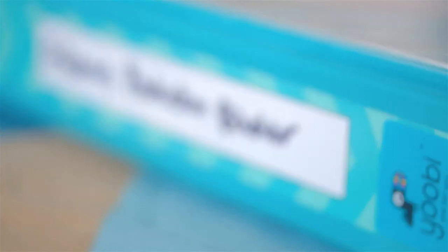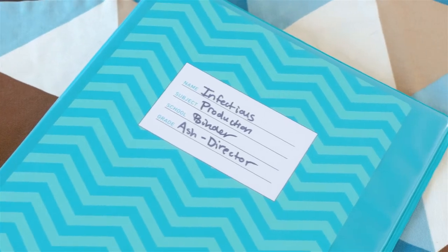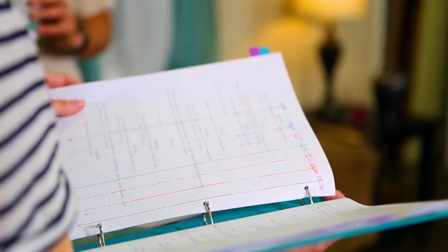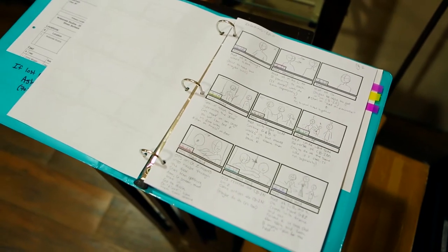A production binder is a binder that all your key players — such as your director, producer, and assistant director — have a copy of on set. It contains things like copies of the call sheet, storyboard, script, shot list, and anything else a key player might need.